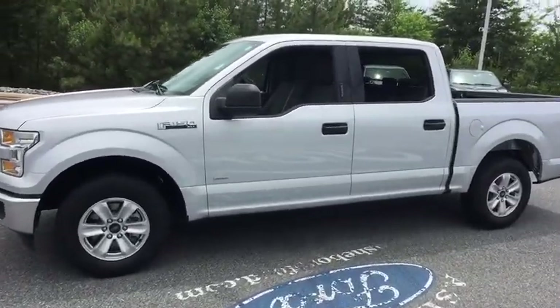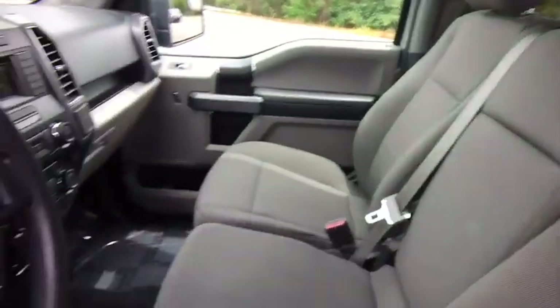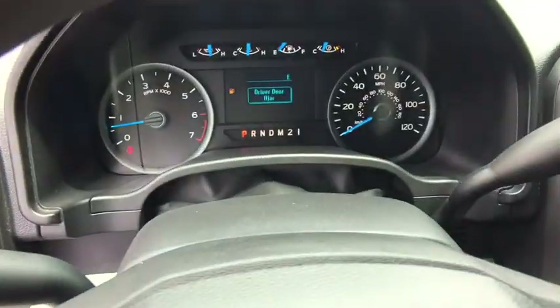Here are some of this vehicle's great options: traction control, dual airbags, alloy wheels, power steering, four-wheel disc brakes, center armrest, security system, CD player, fog lights, compass, electronic stability control.